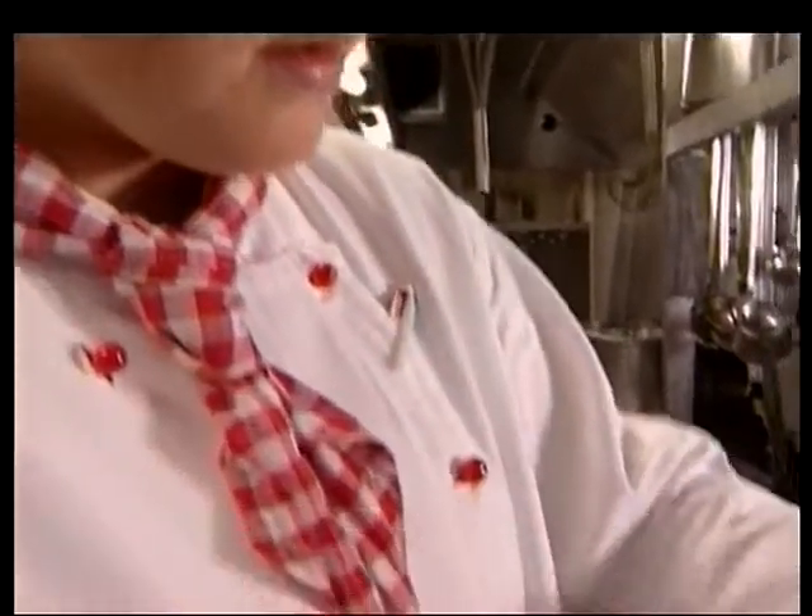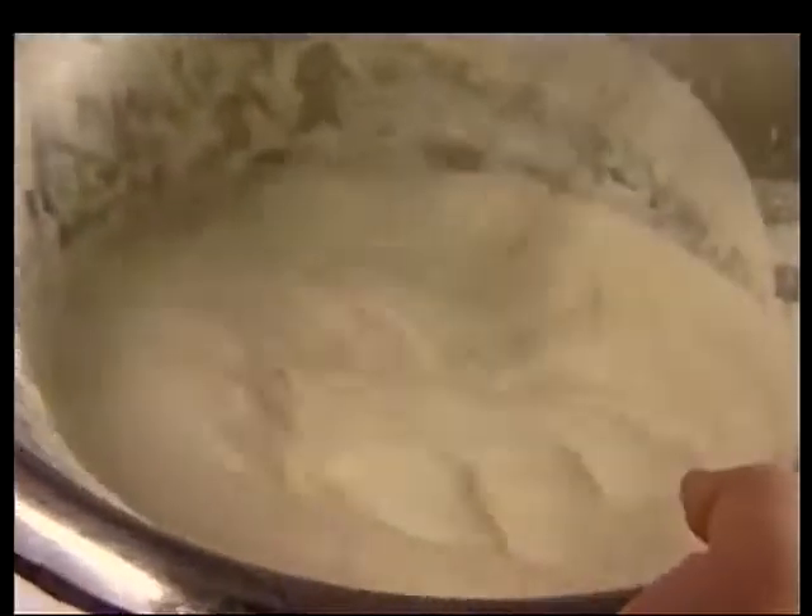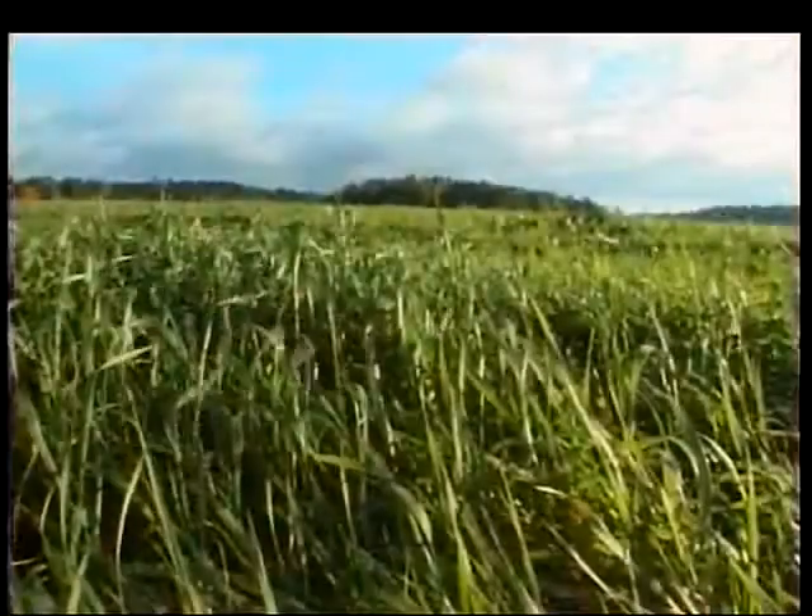It's a question of being bacteriologically clean, and in the case of dairy produce — milk, cream, yogurt or cheese — the hygiene has to start right out on the farm.